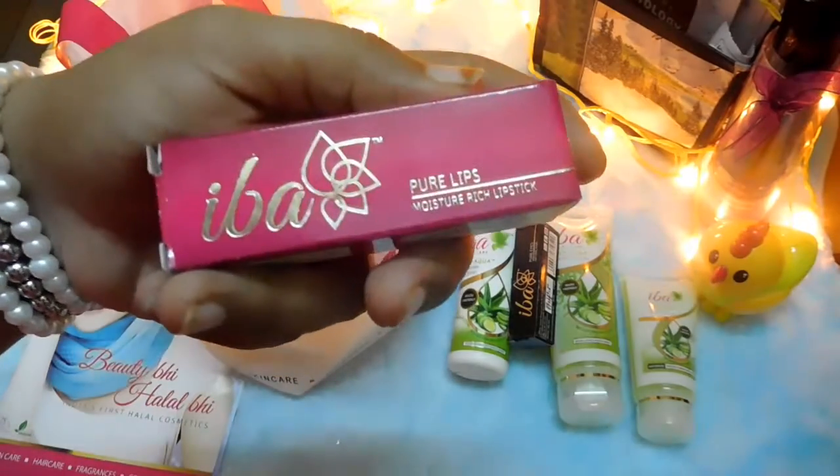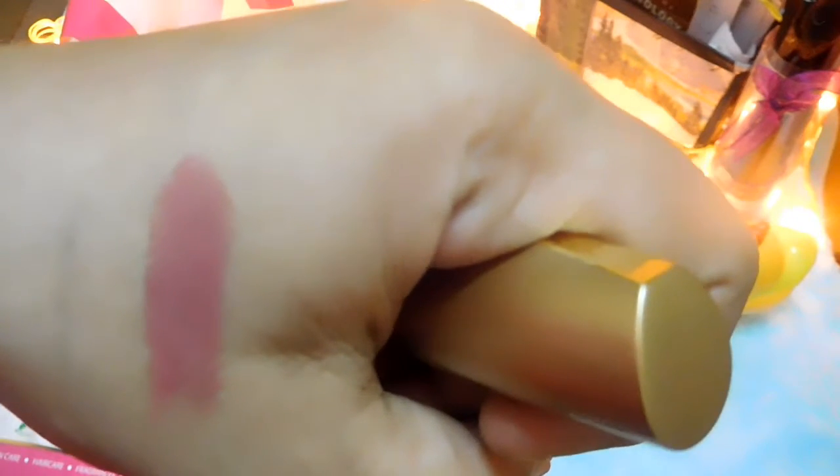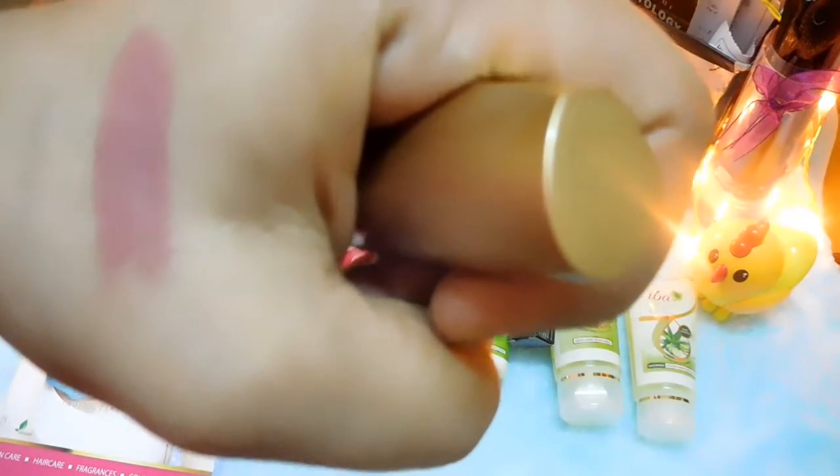The next product is the Iba Pure Lips Moisturizing Lipstick, priced at around 195 rupees for 4 grams. I got the shade Mauve Touch. It has classic gold packaging, and the bullet is beautiful — a daily wear color, which is why I chose this shade. They also have different shades of red, orange, and pink. I wanted something for daily wear to the hospital, so I went for this beautiful rosy pink nude shade.